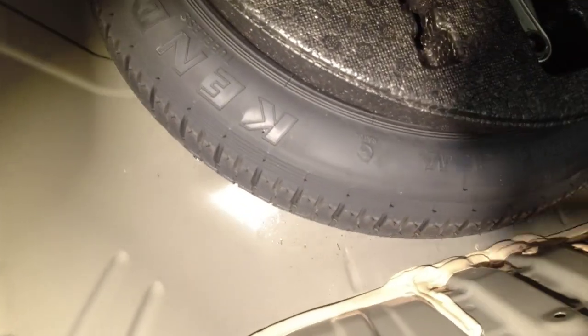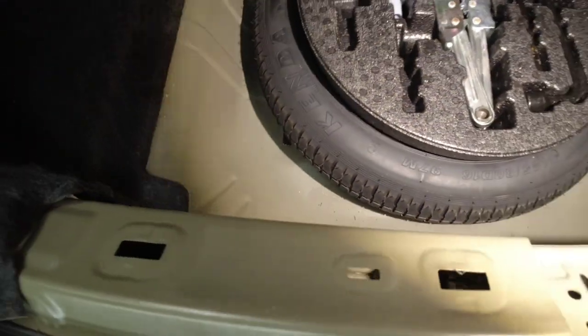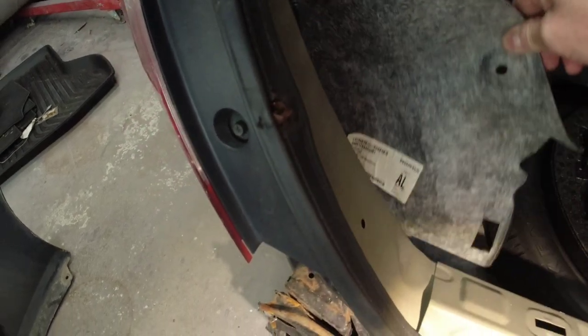The first thing I notice when I open up this trunk is I can see there's water and moisture buildup on the bottom of the floor, which gives me an indication that it's been leaking. My suspicion is that the impact flexed that rear tail pan, broke the seal from the trunk to the rear tail pan, and caused it to leak — so we need to make sure that gets straightened out.